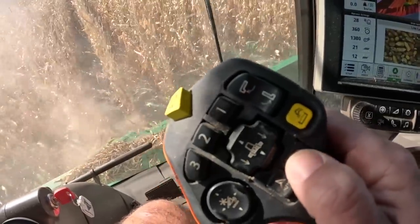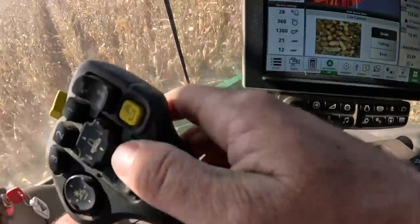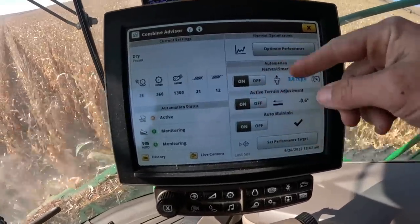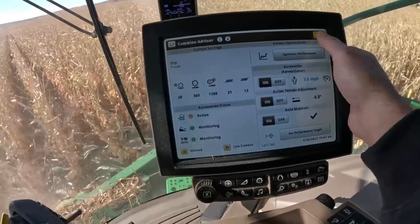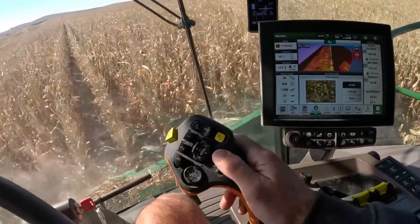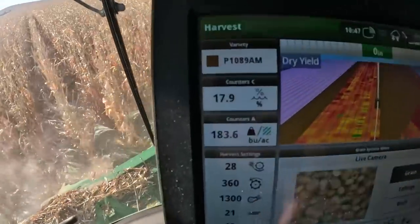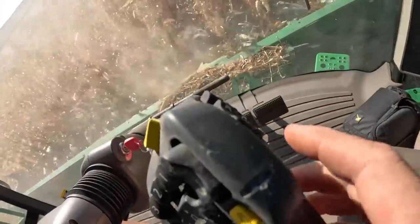This E function is kind of nice — these are programmable buttons. When I engage that I have it set to engage my harvest track. I can come in here to my advisor and preset my speed. It's basically set to how my combine is doing — I have auto maintain on, I have active terrain management on. It's a preset speed either to the combine performance or your max speed that you set. Right now I have it set at 3.6 to 3.7 mph — we're not in very great corn right now, this has been hailed.